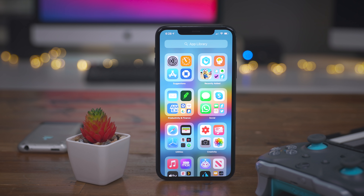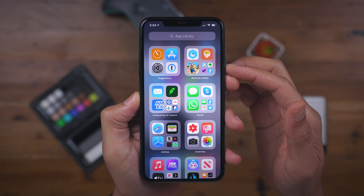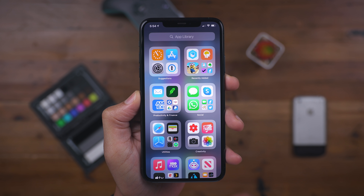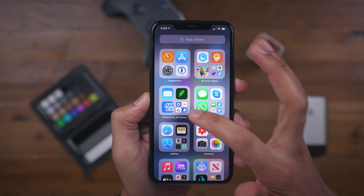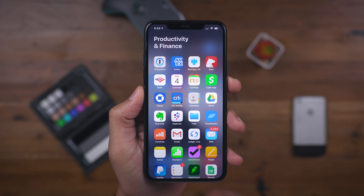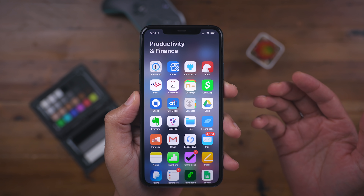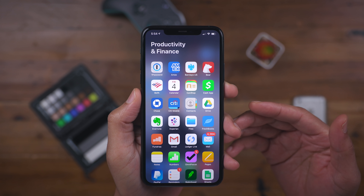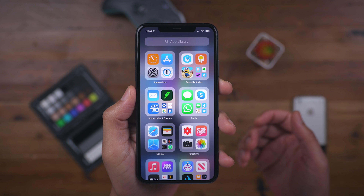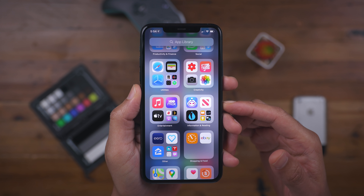We're going to start with the app library. The big change this time around with the app library is the refinement of the various categories available within the library. You can see one right off the bat here: productivity and finance. It basically tries to create a more granular structure for all the applications on your device. Productivity and finance kind of go hand in hand — instead of having some of those apps randomly dumped into a category called lifestyle, I think productivity and finance makes a lot more sense.